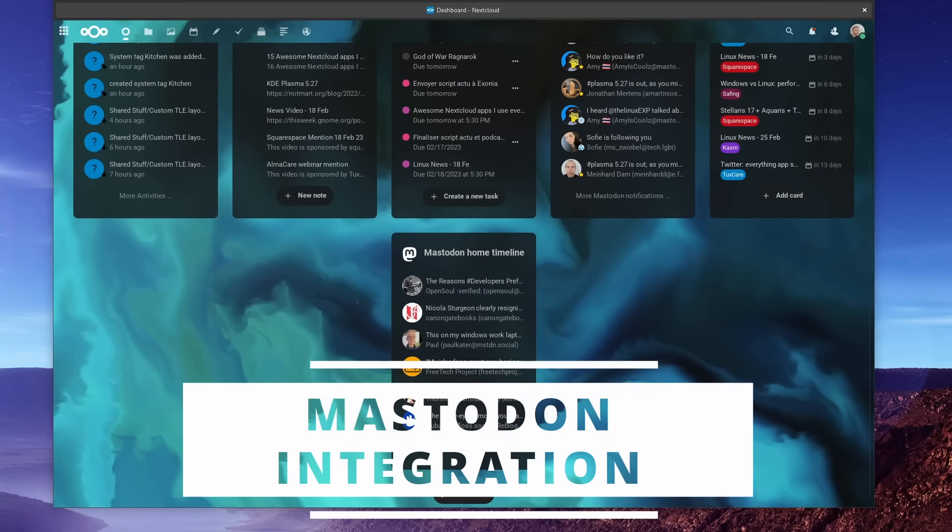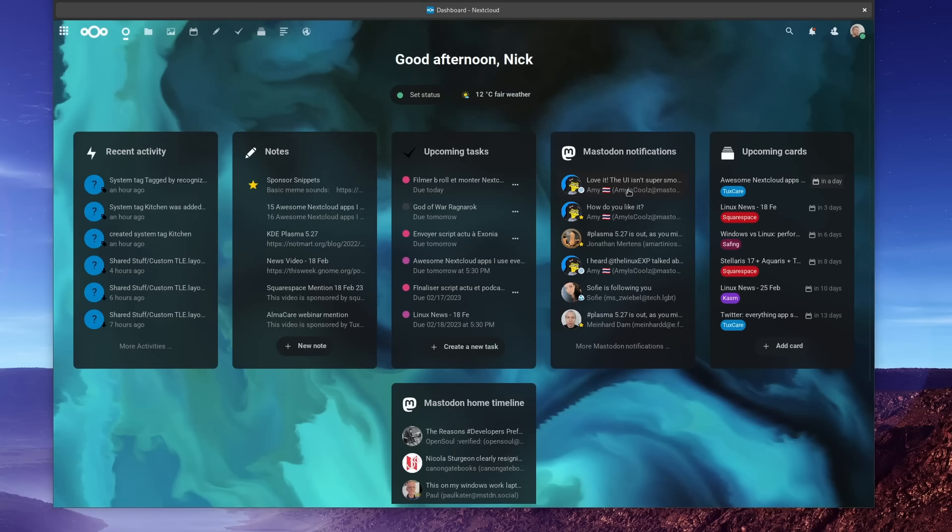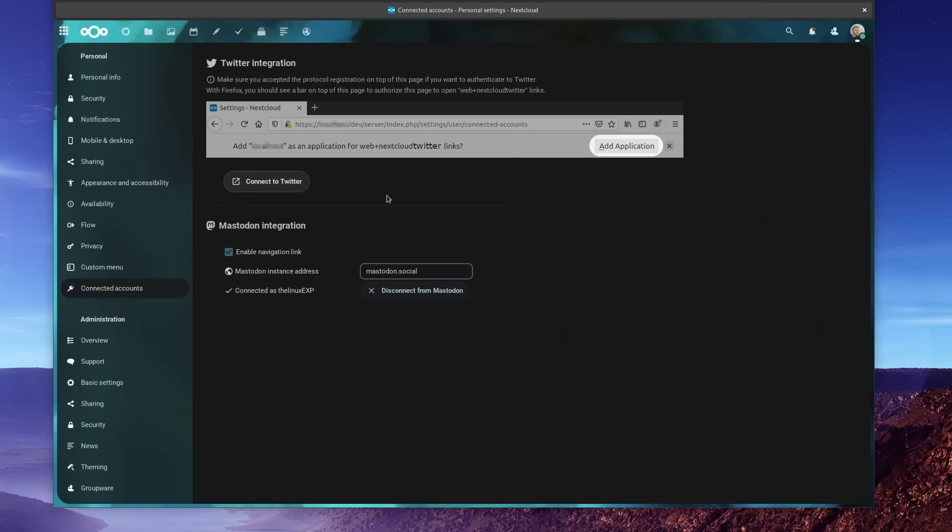Another small app I use is Mastodon Integration. It lets me add my Mastodon feed or mentions onto my Nextcloud dashboard, so I can see if I have important messages waiting when I open Nextcloud. It can also add a link to your Mastodon instance straight from your Nextcloud menu, though it might be better to just add your Mastodon instance as an external website. There's also a similar integration for Twitter, with the bonus fragrance of a dumpster fire added onto it.